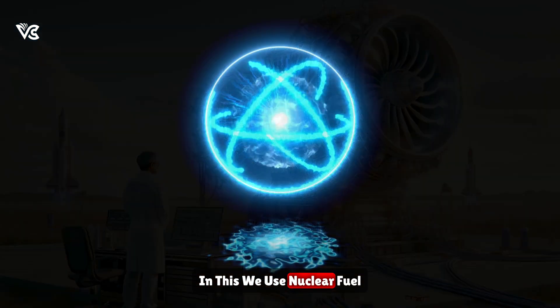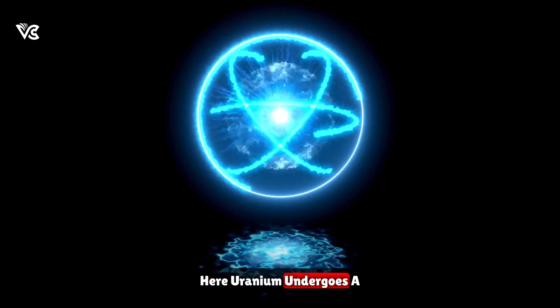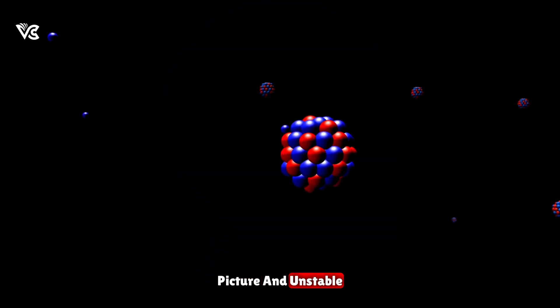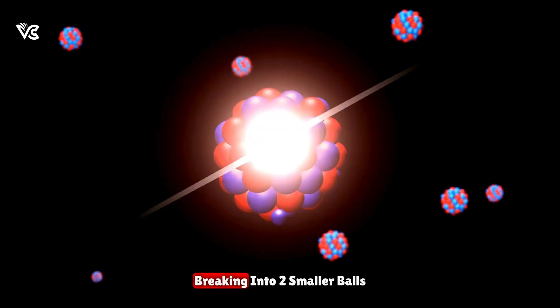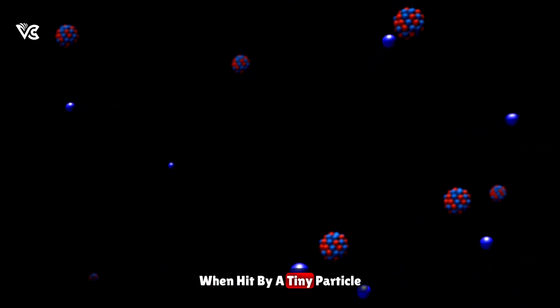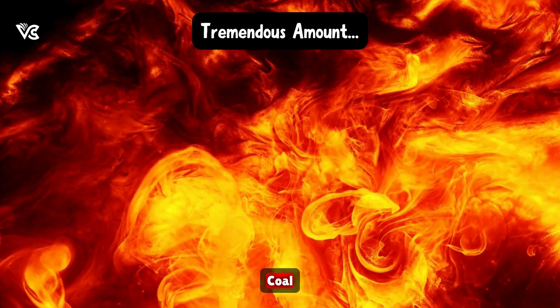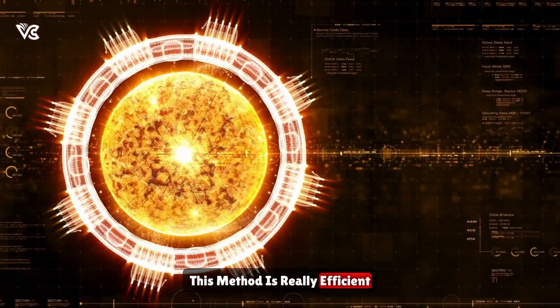In this, we use nuclear fuel — often uranium. Here, uranium undergoes a process called nuclear fission. Picture an unstable, radioactive uranium-235 atom breaking into two smaller pieces when hit by a tiny particle called a neutron. This breakup releases a huge amount of heat energy, much more than burning wood or coal. In the context of space, this method is really efficient.